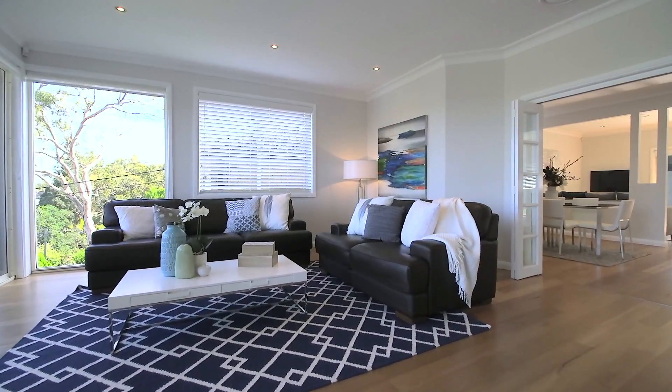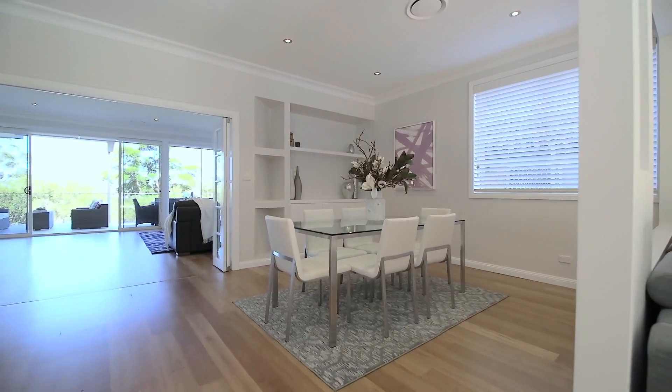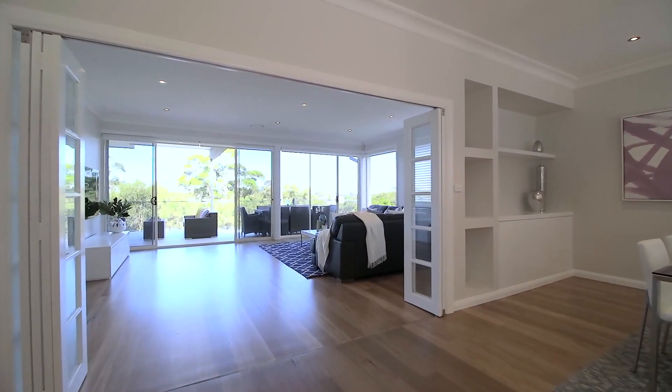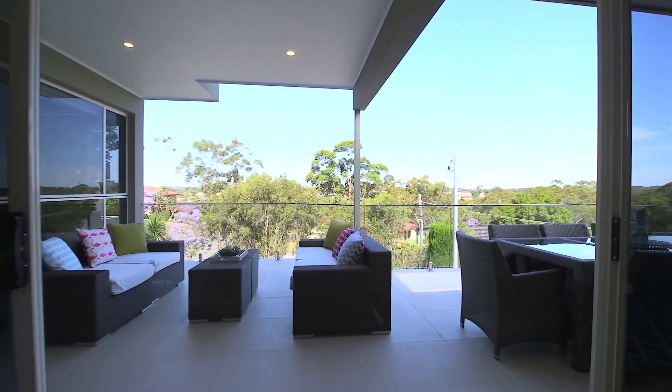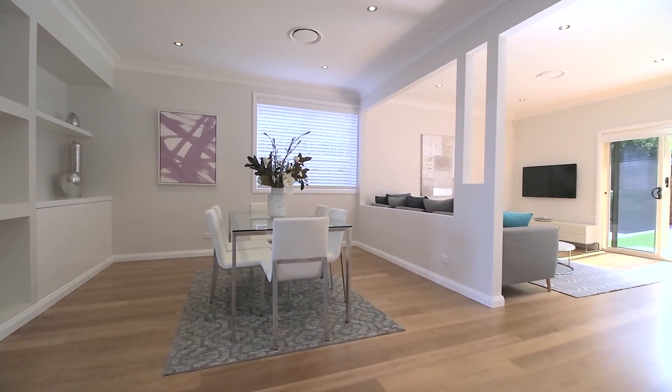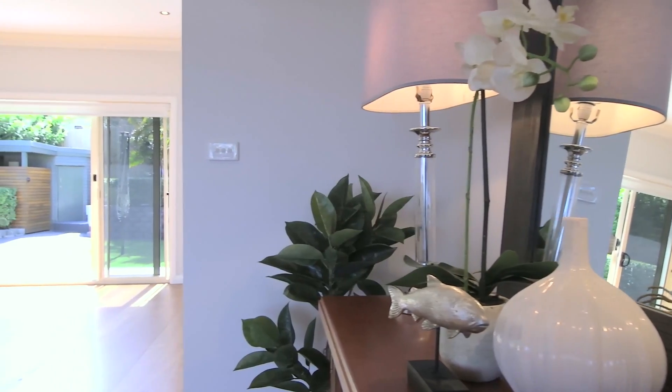The spacious interiors are light-filled and feature quality inclusions, with a free-flowing layout and the choice of deluxe living areas. Sit back and relax in the open-plan living and dining area with glass sliding doors and easy access to the sunlit terrace. There's a seamless flow to the outdoors and the premium finishes give this space a luxurious look and feel.